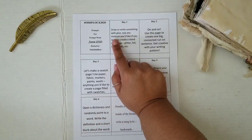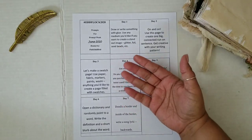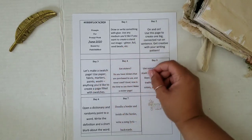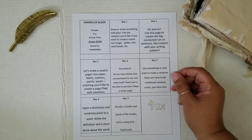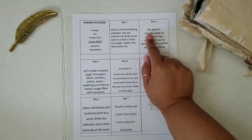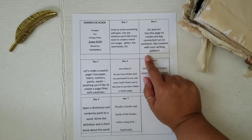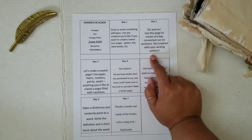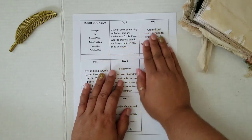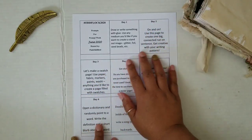Day one: draw or write something with glue, then use any medium you would like to create a standout image — like glitter, foil, seed beads, et cetera. It's kind of like when you used to write your name on Christmas hats with glue and then throw glitter on it — same kind of idea. Day two: on and on — use this page to create one big connected run-on sentence; get creative with your writing pattern. This is one of my favorite things to do, and I actually do this in journals I make quite often. It'd be a fun day to fill up a page with a big sentence.